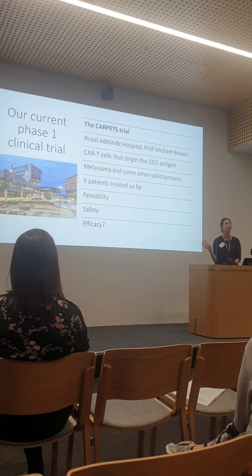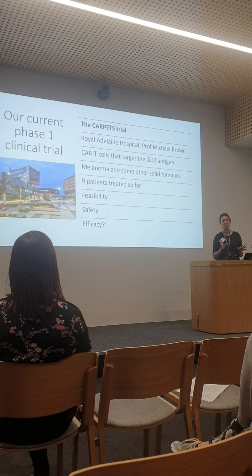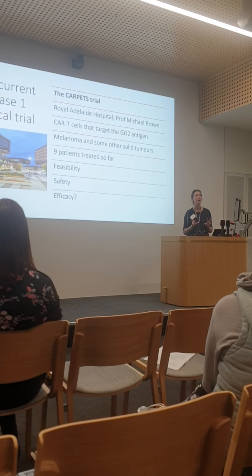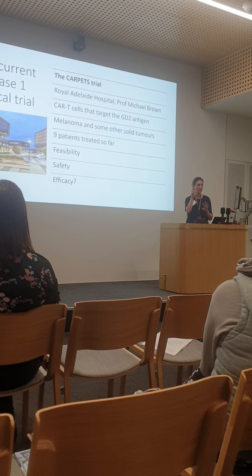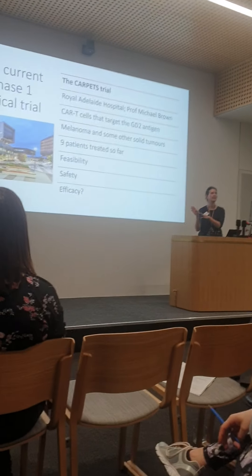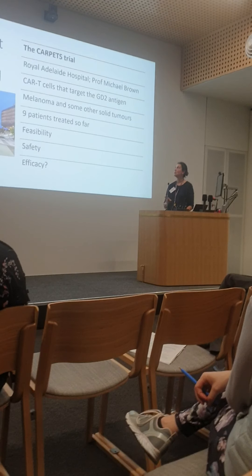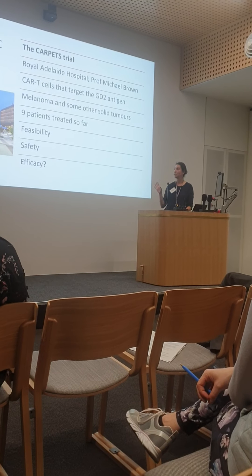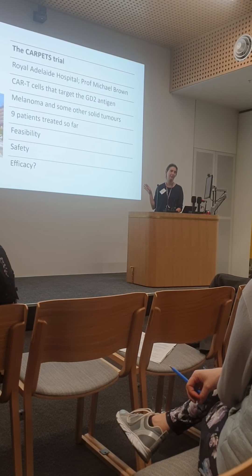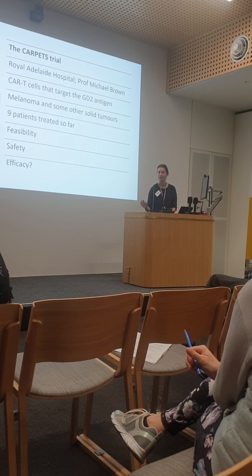GD2 is expressed on lots of tumours but at very different levels. In melanoma patients, most will probably have a little bit of GD2 in their tumour, but a lot of that tumour mass will be GD2 negative — our CAR T-cells can't touch that. So what we're now looking for is better tumour targets. We've shown we can make these CAR T-cells and they're ready to go; we're looking for patients who might better benefit from this therapy.